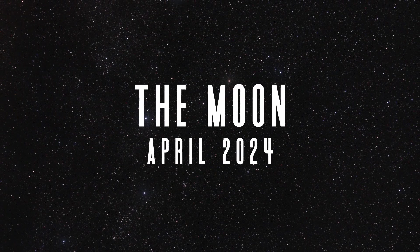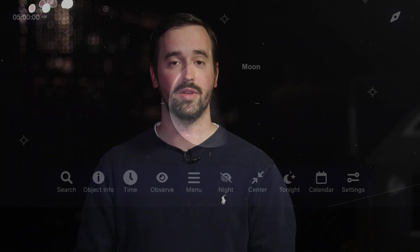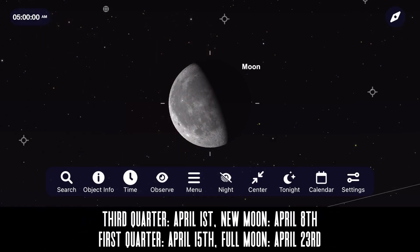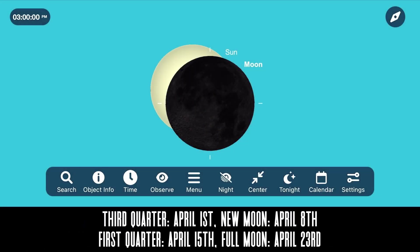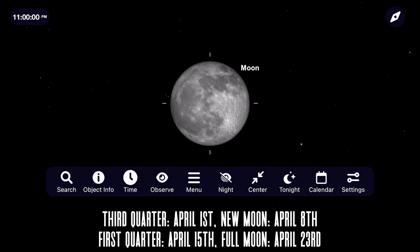Between the solar eclipse and the meteor shower, the moon just seems to keep getting in the way of everything this month. Whether you want to see it or avoid it for deep sky astrophotography, let's take a look at its phases: a last quarter moon on April 1st, new moon on April 8th, first quarter moon on April 15th, and a full moon on April 23rd.